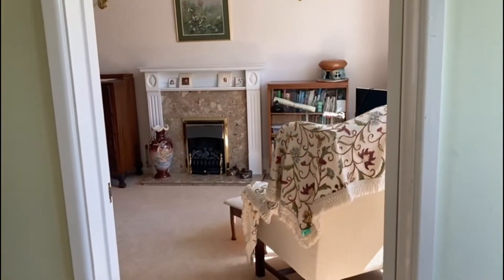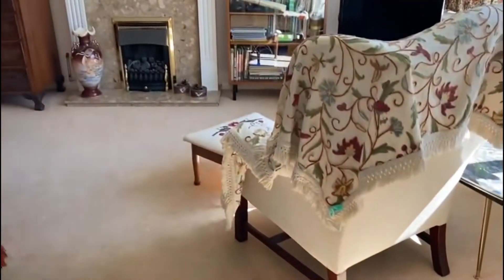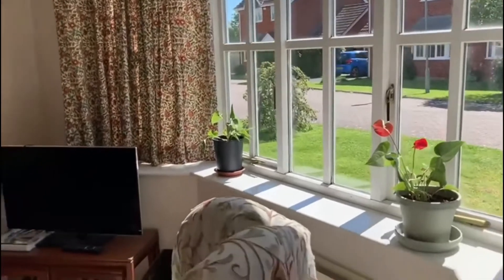Coming into the entrance hall, there's a downstairs cloakroom, and we then enter into the sitting room. It has a lovely bay window at the front.